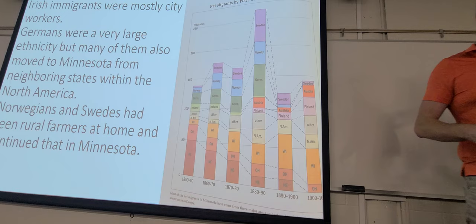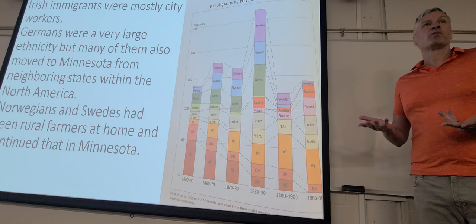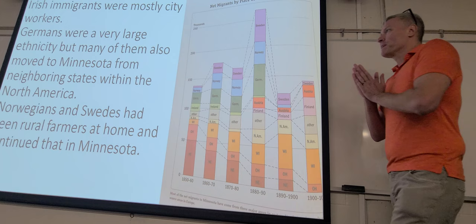A lot of different ethnicities moved in for specific jobs and work. For example, Irish immigrants were very often not interested in farming. Sometimes they would sign up to come to the state from Ireland to be farmers, but when they got here they'd say, 'Actually I farmed a lot back in Ireland and I'm kind of done with it — I'll live in the city.' So they were more urban dwellers.